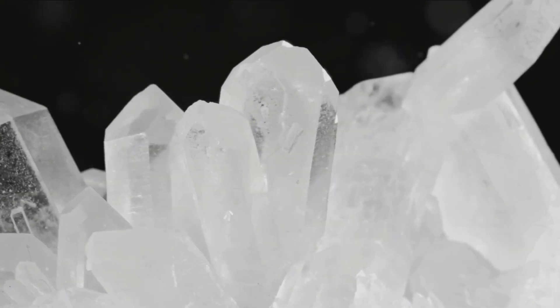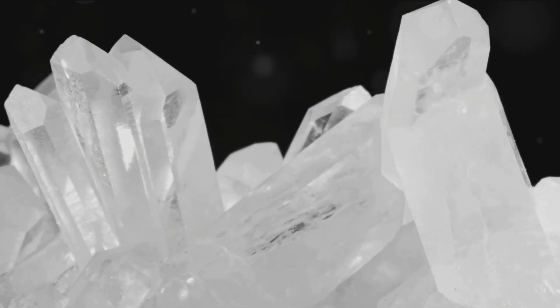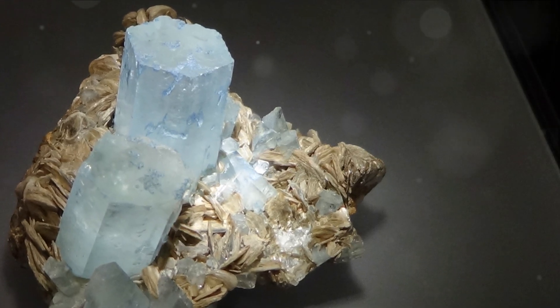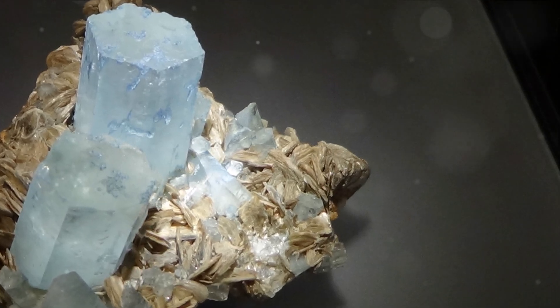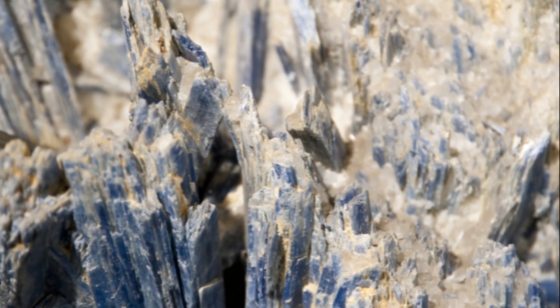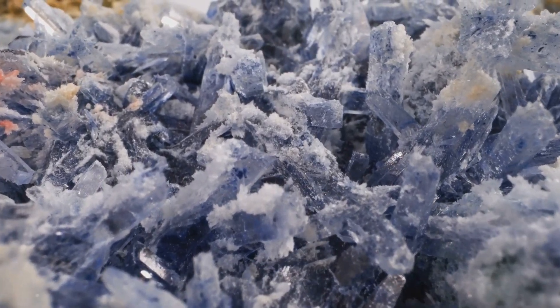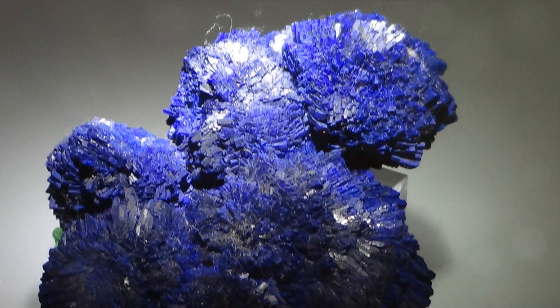In summary, Anatase, a rare and beautiful titanium dioxide mineral, is known for its unique tetragonal crystal structure, its sparkling brilliance, and its photocatalytic properties. It's a gem that tells a story of the Earth's incredible geological processes, from its formation under high pressure and high temperature conditions, to its occurrence in diverse locales around the globe.